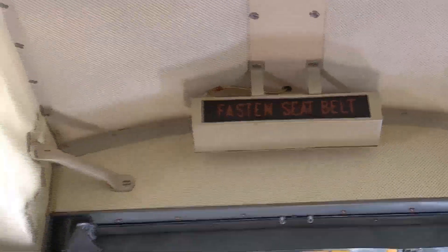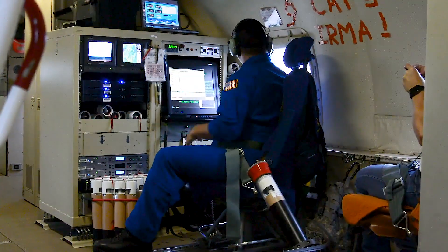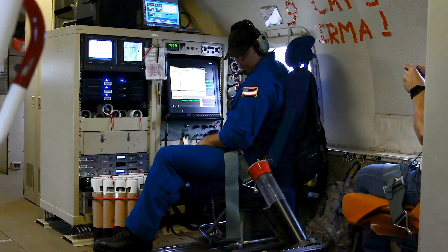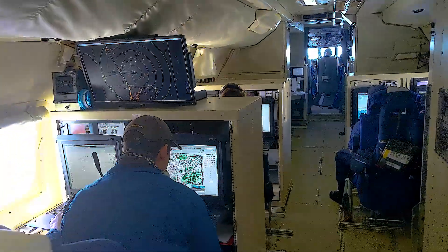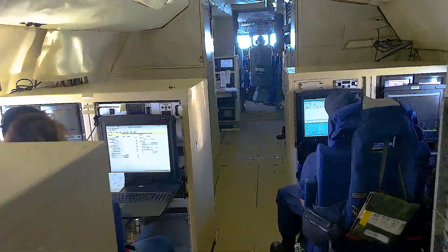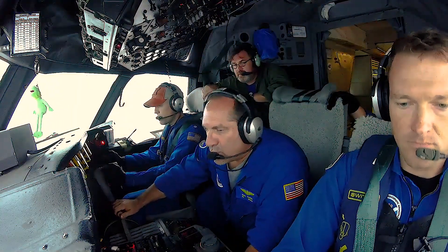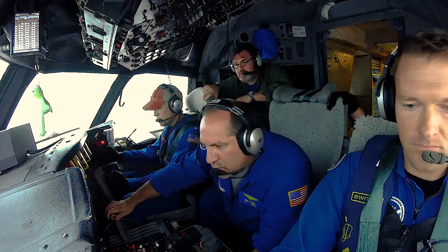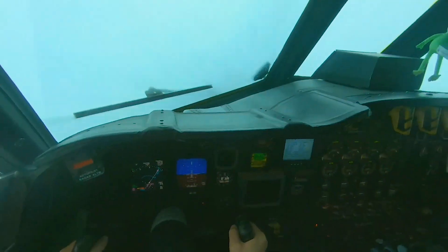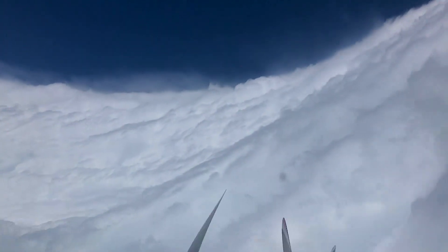I'm basically in charge of gathering all the science data, making sure it's collected, making sure the Hurricane Center gets what they need — and even more importantly, I make sure it's done safely. I work very closely with the pilots as we go through the storm to get ourselves as safely as possible into the center of the storm and out.